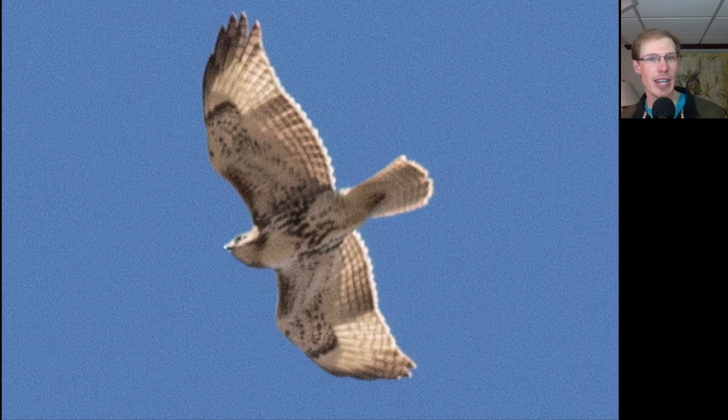Compare that to this juvenile red-tailed hawk, where again we see the dark patagial bars and the belly band that all red-tails show. But we notice it's a juvenile because it does not have a dark trailing edge to the wing and does not have a red tail. Another feature we can look at on juveniles are these pale windows in the inner primaries.